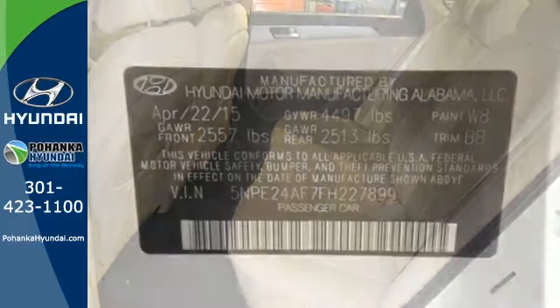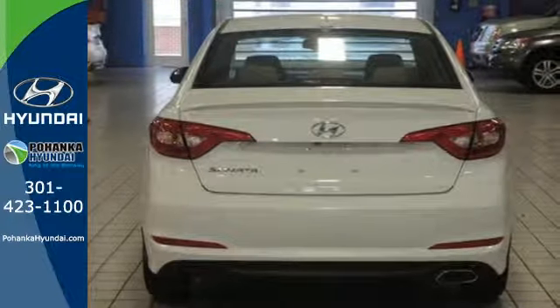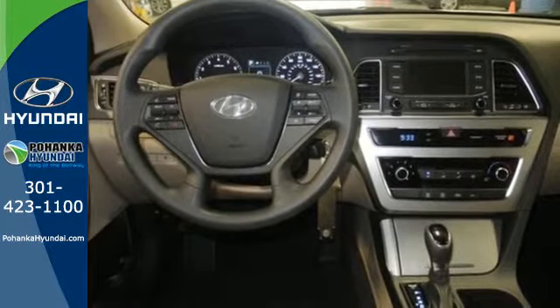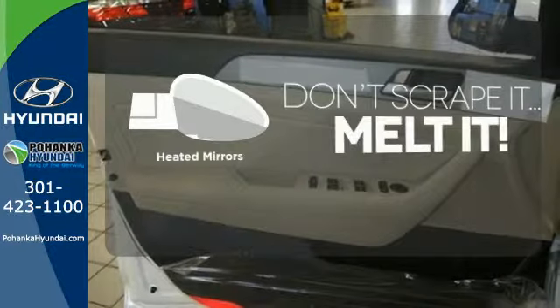You'll enjoy the impressive list of features including LED daytime running lights, keyless entry, a multi-function steering wheel, and Bluetooth hands-free phone system. It also has a satisfying 6-speed automatic transmission with Shiftronic and Drive Mode Select. Avoid scraping snow and ice with heated mirrors.